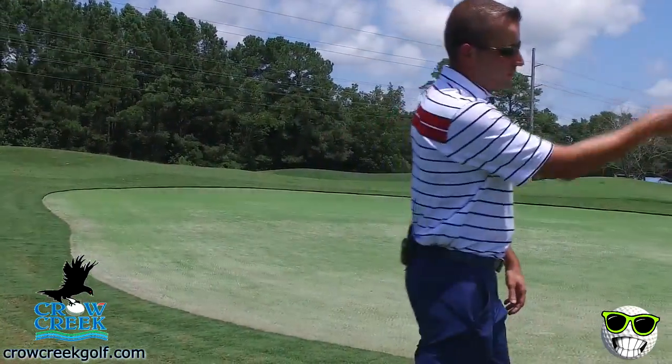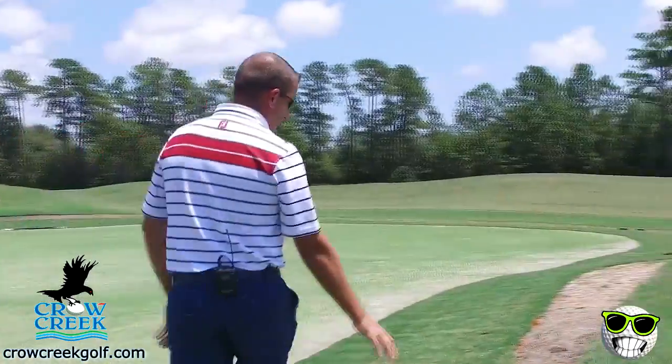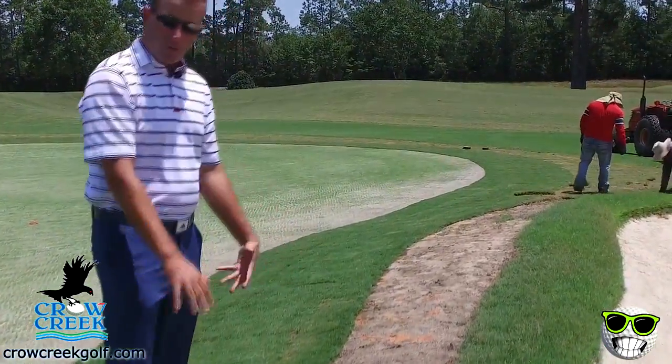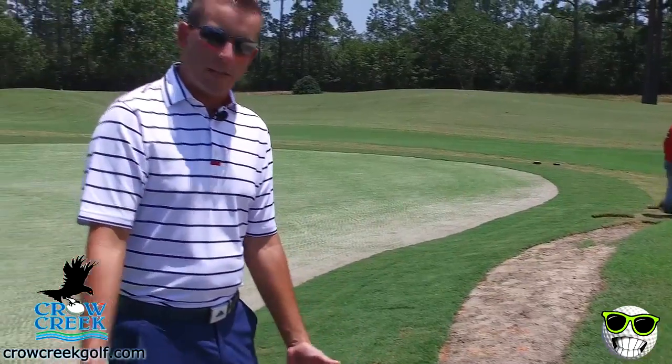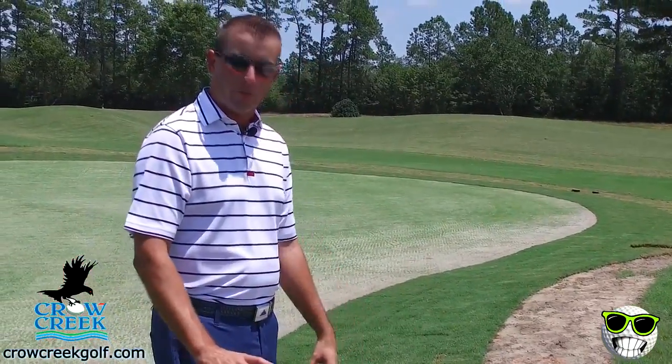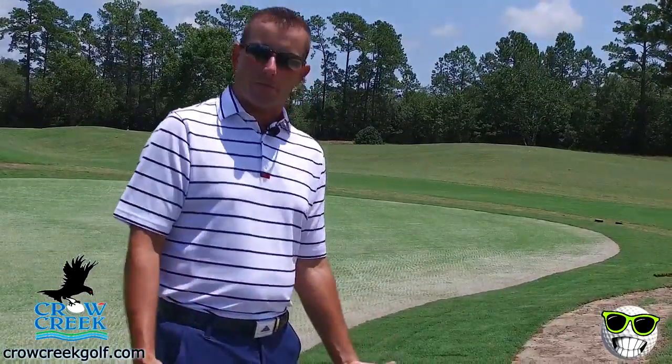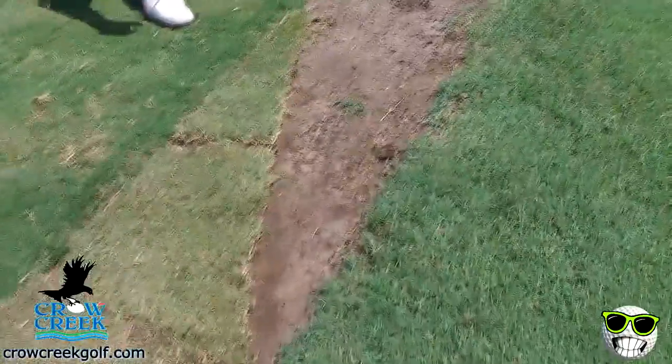Right now you can see all the fresh sod work - they're actually finishing up this green right now. This is what it looked like prior to putting in the new sod. In two months' time you won't even be able to tell that this sod was laid; everything will be nice and tight and uniform. This Bermuda grass in the summertime grows like a weed - you can't stop it. Once this all ties in, it'll be just as flush with the fairway as everything else.